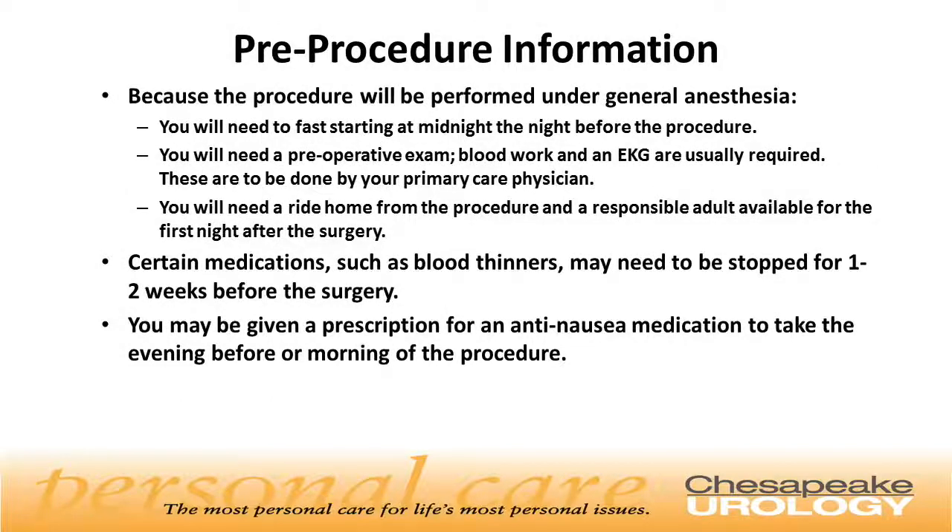Now that you've scheduled your microsurgical vasectomy reversal, let's review some pre-procedure information. The surgery is performed under general anesthesia, and it's important that you fast starting at midnight the night before the procedure. You will need to have a preoperative examination, blood work, and an EKG, and these can be done by your primary care physician. You will also need a ride home and a responsible adult available for the first night after surgery. Certain medications such as blood thinners may need to be stopped one to two weeks before surgery. You may be given a prescription for an anti-nausea medication to take the evening before or the morning of the procedure.